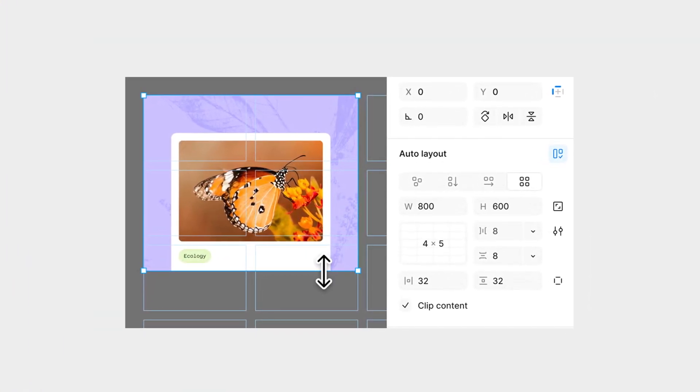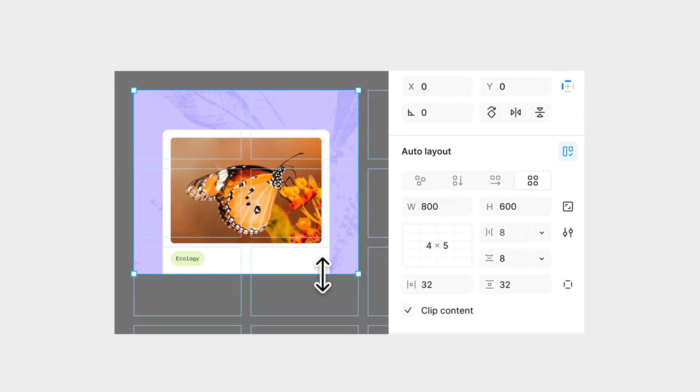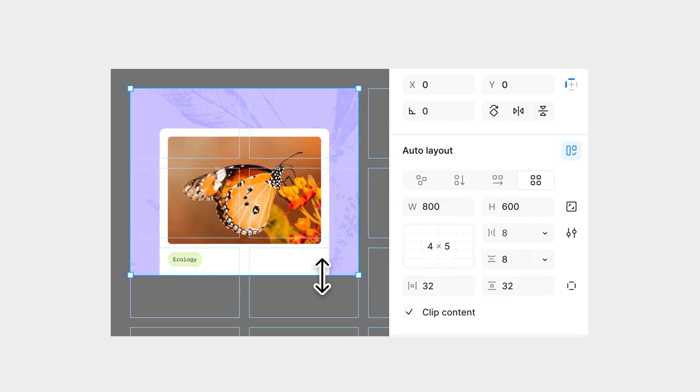Cool update but not the main event for product teams. Then they announced Grid, a new auto layout option that actually makes building responsive layouts in Figma feel like working with real CSS. You can span across multiple columns, define fixed track sizes and align everything cleanly with dev mode. Honestly, long overdue.